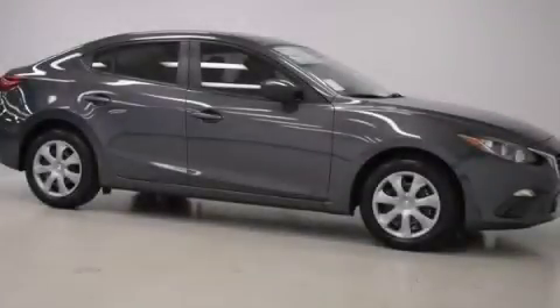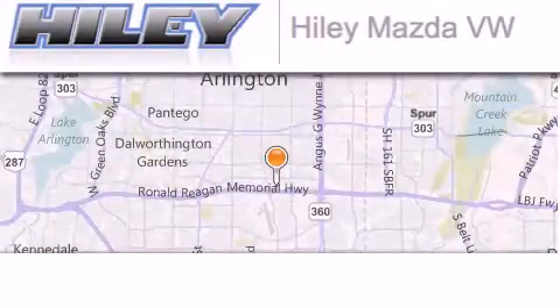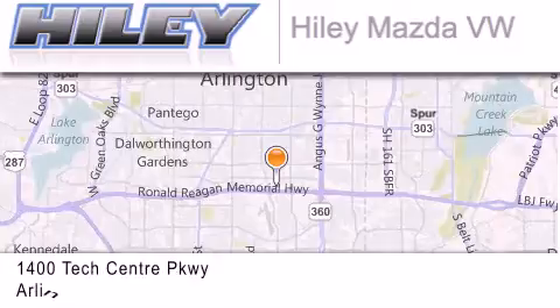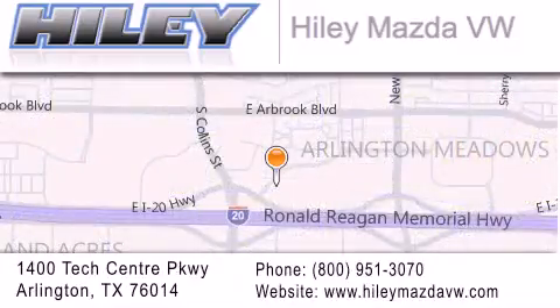Stop by today and test drive this automobile for yourself. Hiley Mazda Volkswagen is located at 1400 Tech Center Parkway in Arlington. Our goal is to exceed all of your expectations to ensure that you'll return for future visits.